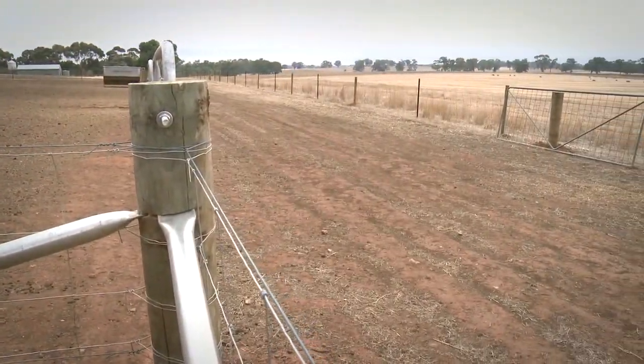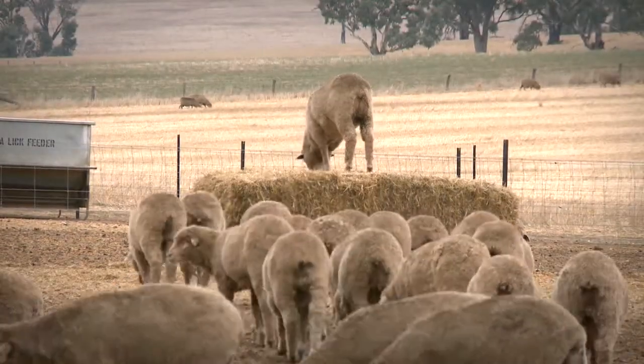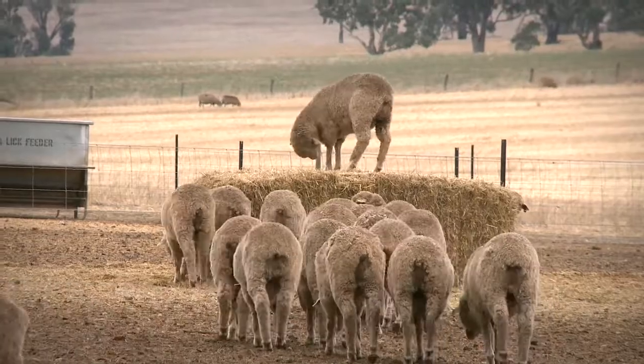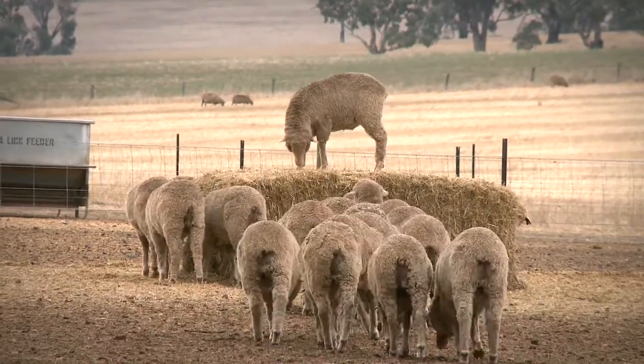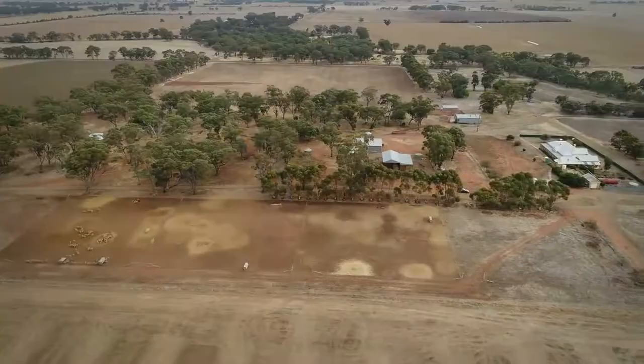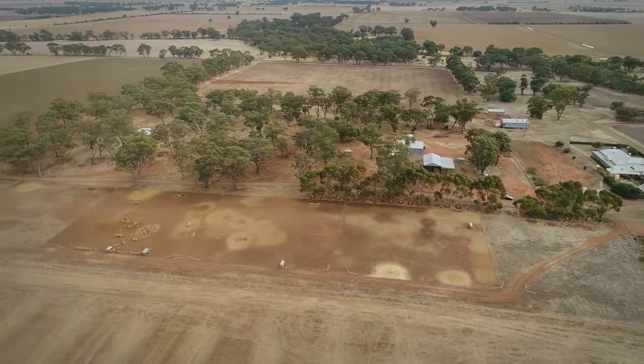The laneway gives access for feeding — hay can be put in the pens or over the fence, it's up to the individual. When sheep first went in they ran around a bit, excited about the new environment, just getting their head around where they are. But once they've got feed, water, shade and hay, they soon settle down.